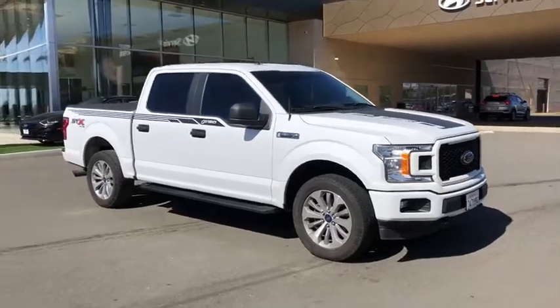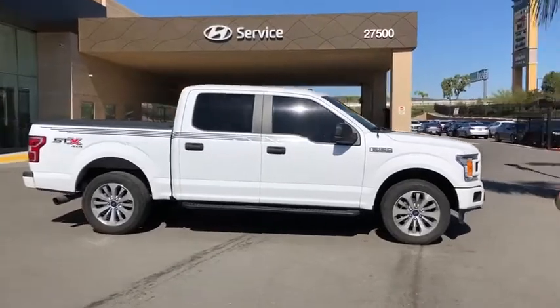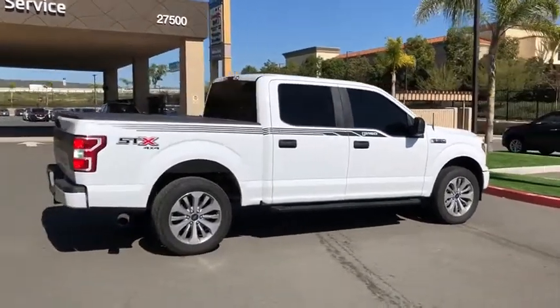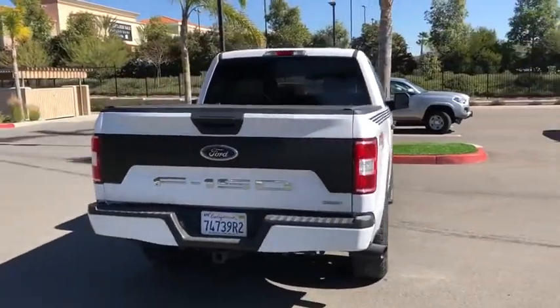Make a great choice today with the 2018 Ford F-150. A Ford F-150 knows how to handle any situation. It's built to follow orders. No whining. This vehicle has less than 70,000 miles.